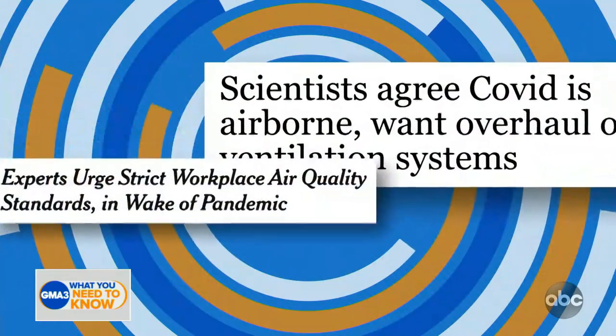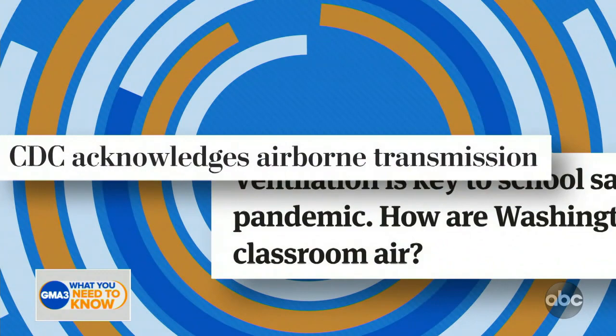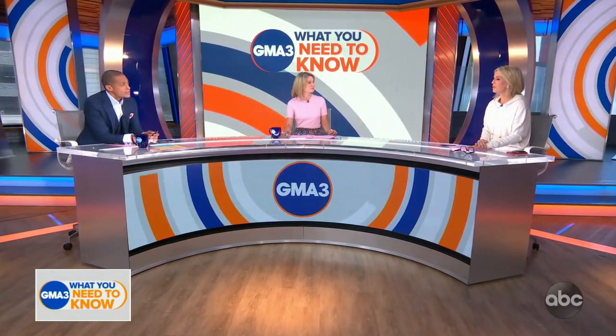We're going to turn to an important issue as we emerge from this pandemic and begin to ease off mask mandates. Air ventilation quality has been a growing conversation among health officials, especially when it comes to our school systems. Today we are diving deeper into this topic. We're taking a look at a school in North Carolina that recently upgraded their ventilation system in the hopes of keeping their students outside the doctor's office and inside the classroom.